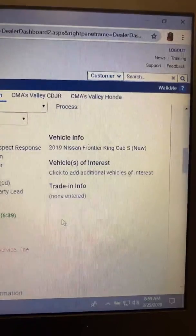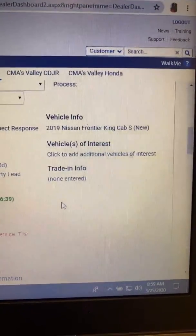I did get your request for the Nissan Frontier. I'm just going to flip the screen so you can see what I see. As you can see, I really don't have a whole lot of information — just the fact that you're interested in the 2019 Nissan Frontier. It says the King Cab in the S model.